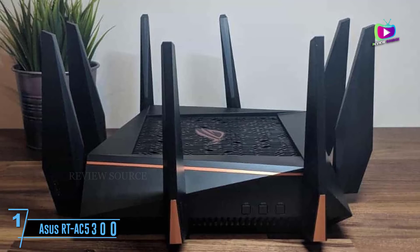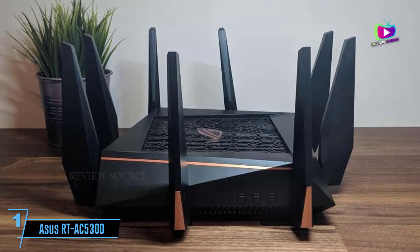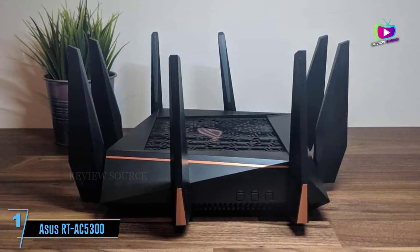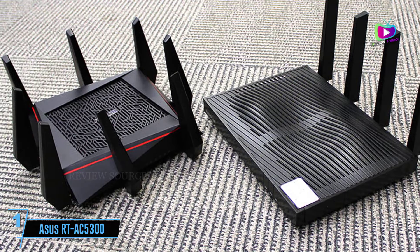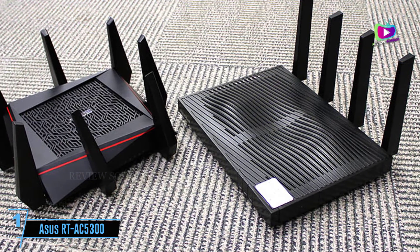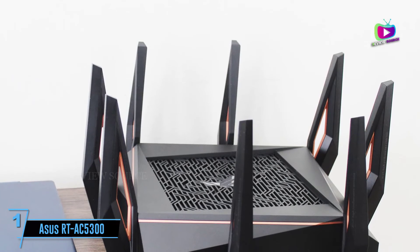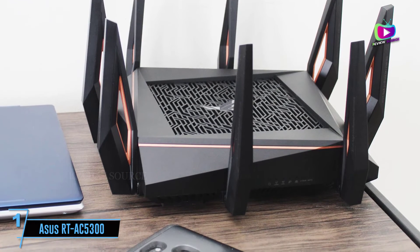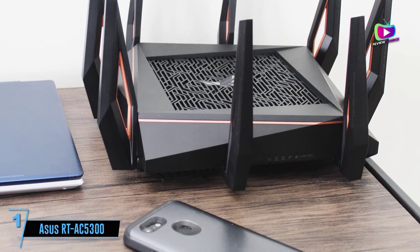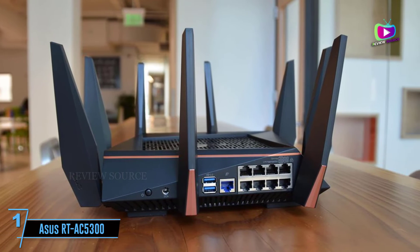At number 1: the ASUS RT-AC5300. A high-end beast, the ASUS RT-AC5300 is a fantastic high-end gaming router filled with a bunch of striking features. This includes an incredibly simple yet powerful interface, on top of comprehensive QoS settings. The spider-like design isn't for everyone, but the 8 antennas are there for a reason — to help direct your Wi-Fi signal reach throughout your home, giving this router excellent range.